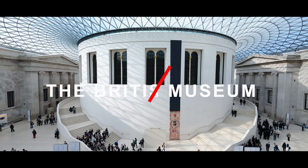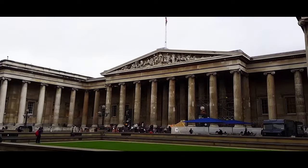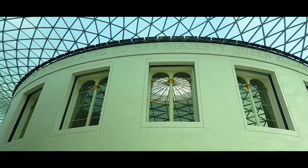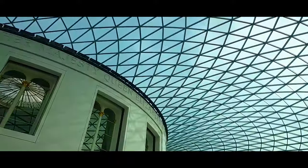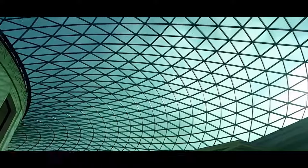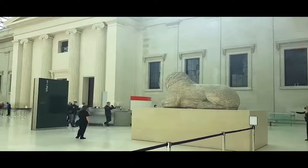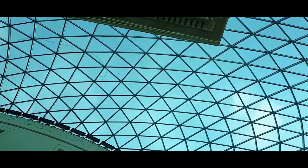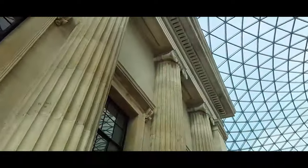The British Museum. One of London's top attractions for tourists includes this fascinating museum founded in the 1750s. It is one of the biggest museums in the world with 8 million permanent exhibits. The museum is curated with items from different periods and from all over the world. This museum is one of the world's largest and most important museums of human history and culture.